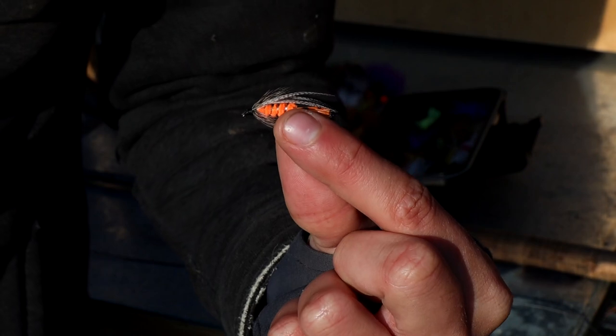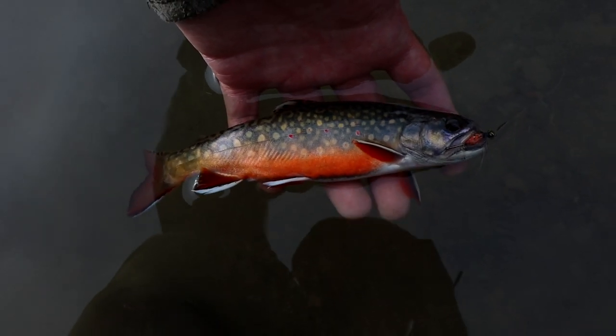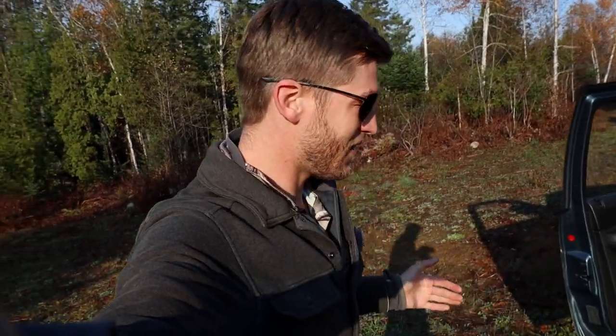What's up guys, my name's Jesse and today we're going to be doing something that is illegal in pretty much all of Maine at this point in time. I am going to be fishing our private pond to catch some brook trout to do the world record catch and cook. This is as fresh as it gets and let's get to it.